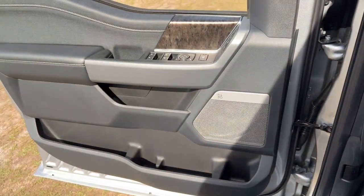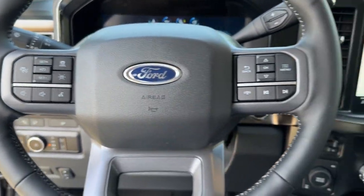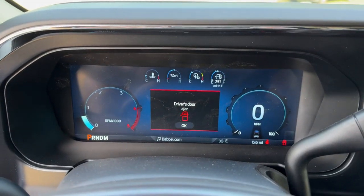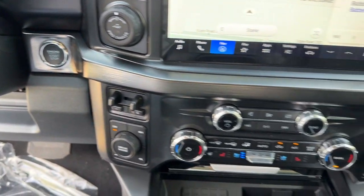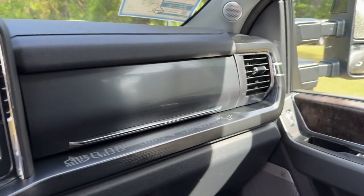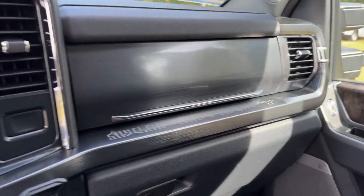These are just some of the great options this vehicle comes with: 360-degree view car camera, head-up display, wireless charging station, navigation system, keyless entry, adaptive cruise control, backup camera, premium sound system, satellite radio, and cooled front seats.